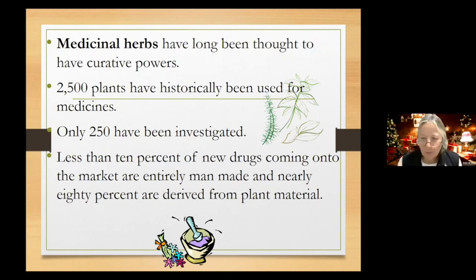2,500 plants have historically been used for medicines, but only 250 of those have been investigated. Less than 10% of new drugs coming to market are entirely man-made — nearly 80% are derived from plant material. We're still relying heavily on herbs and plants as our medicine.